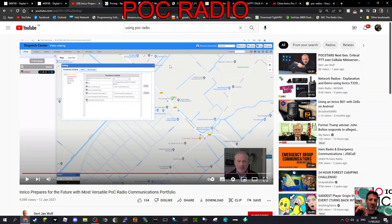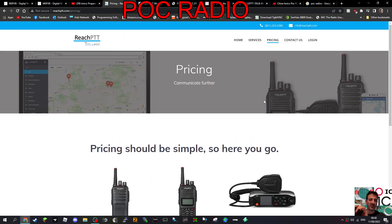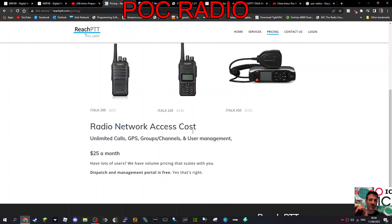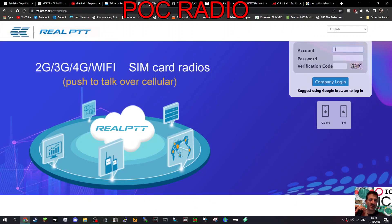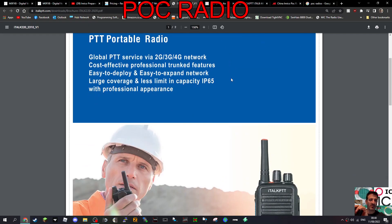Here's one company called Reach PTT. There's the basic radio - it looks like a normal DMR radio. Radio network access costs: unlimited calls, GPS, groups, channels, user management - 25 pounds a month, and that includes everything. Let me know what you think - have you ever used this from a hobby point of view?